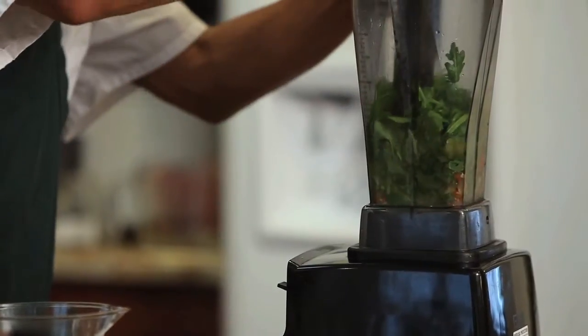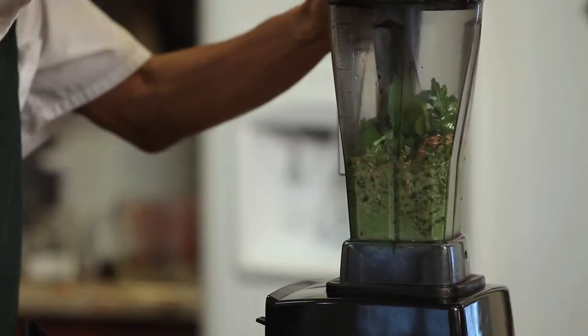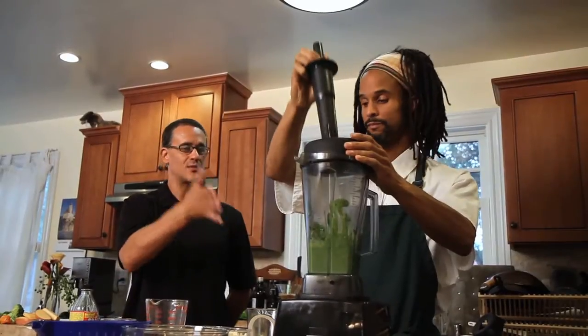Is there a way we can make this spicy? You can use a Thai chili, a jalapeño, or a habanero. This is going to be good. Here we go. That is pesto — it's that easy.